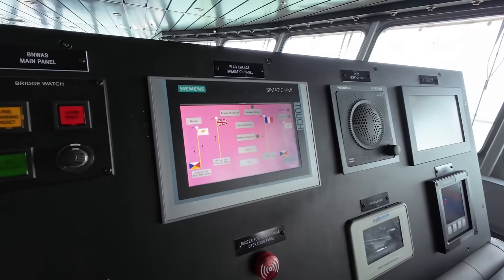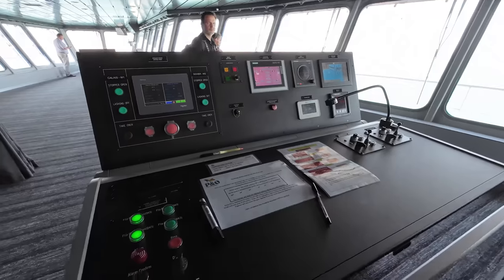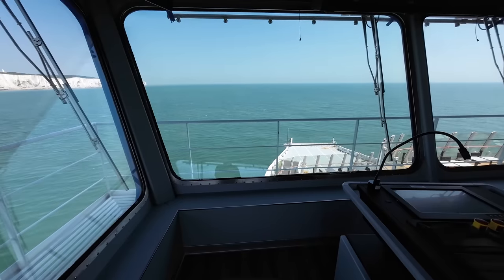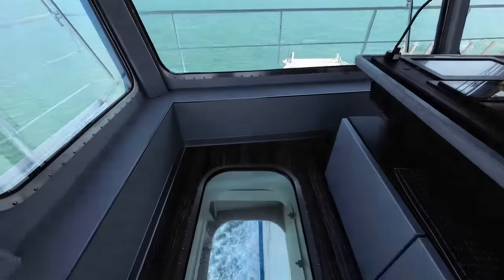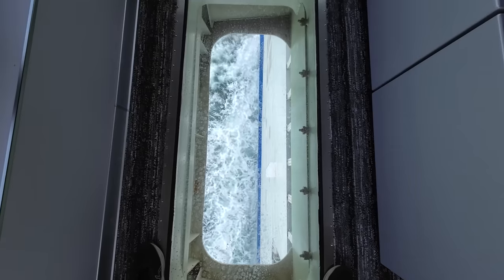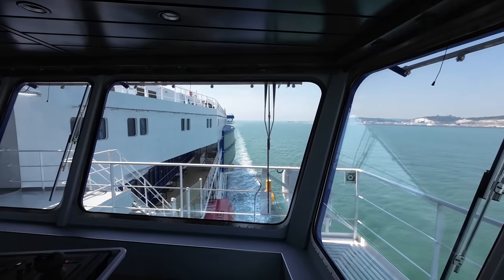One of my favourite gizmos was the automatic flag raising system. No longer does a member of the deck crew need to change the flag of the port at each visit — they can control the flags from up here on the bridge. The P&O Pioneer has enclosed bridge wings for port manoeuvres in bad weather as well as extra large windows to improve visibility.